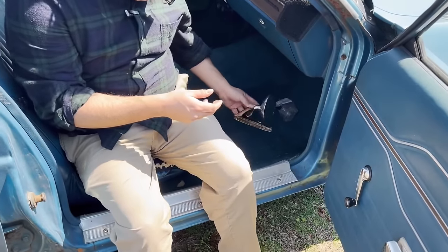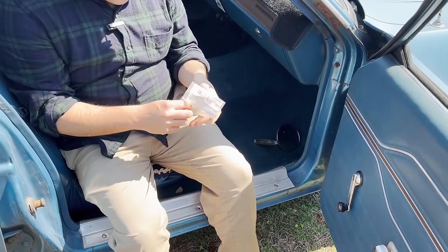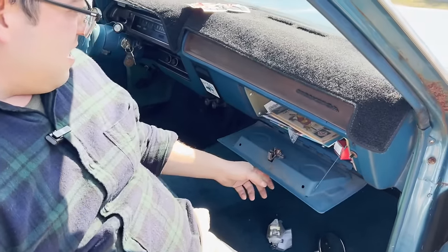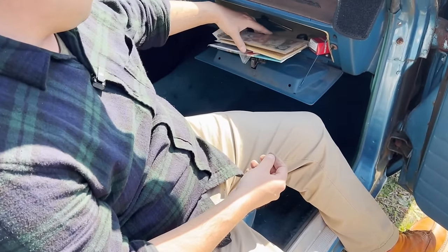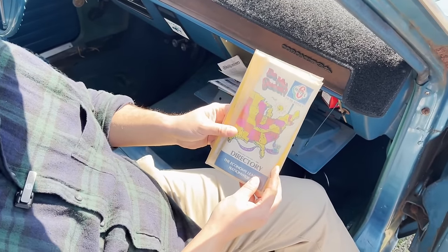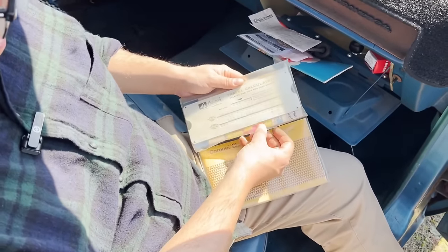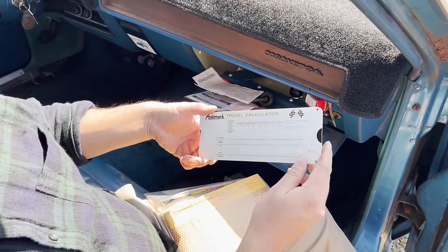That's the aftermarket mirror. A new ignition and door lock set, it looks like. Let's see what cool stuff's in here — check this out. Motel 6, January 1st, 1980 directory, so we can find out where all the Motel 6s were.